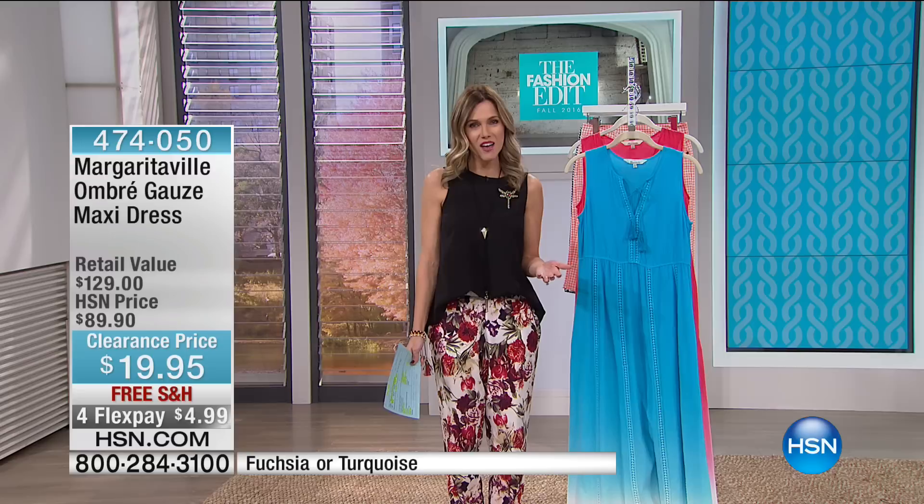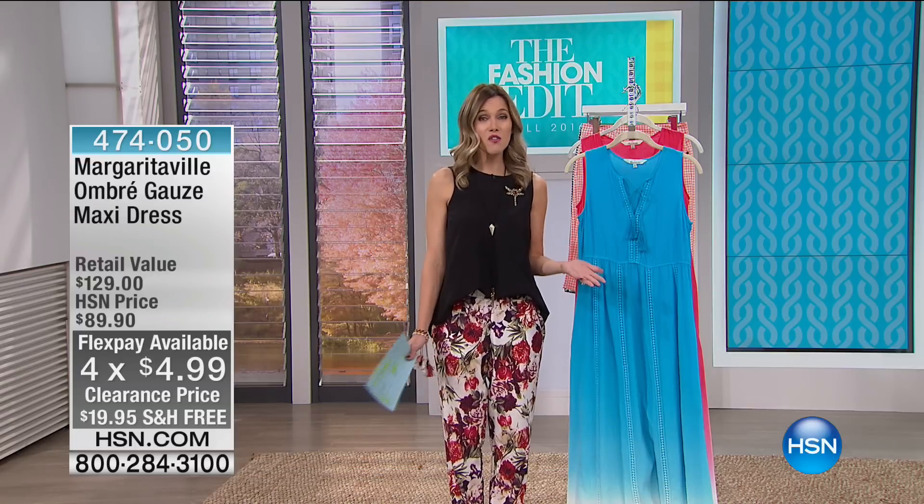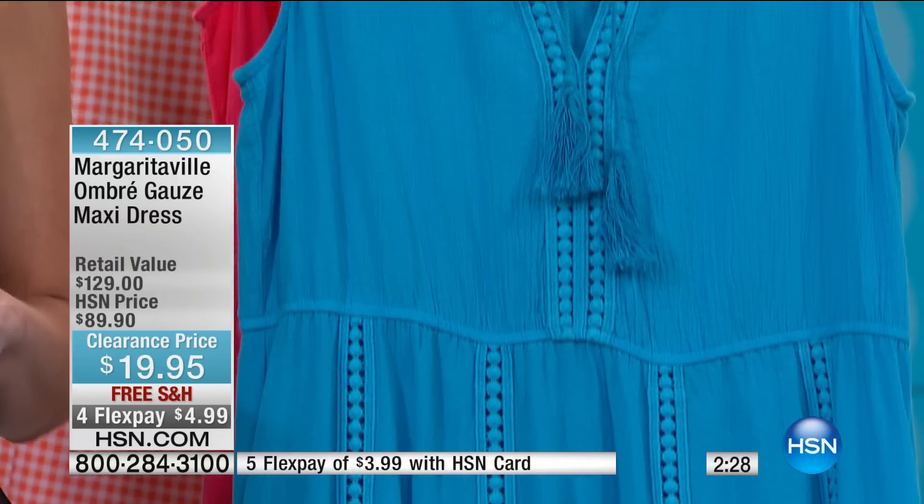One of the best features we have here at HSN is FlexPay. That allows you to get it home on four flex. You can get something home that you might have seen and thought about. Here at HSN, even though we have sales and clearance prices, there is no final sale. So if for any reason you don't love it, we give you a 30-day unconditional money-back guarantee.